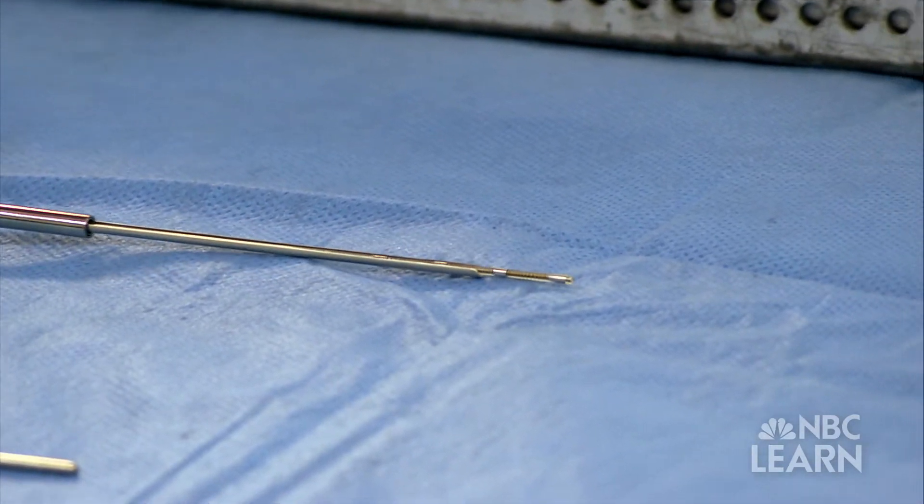"If we could have a surgical instrument that could be very small and compact and be inserted into the body through a small incision, and then deploy into something larger once inside, then you get all the benefits of the minimally invasive approach."